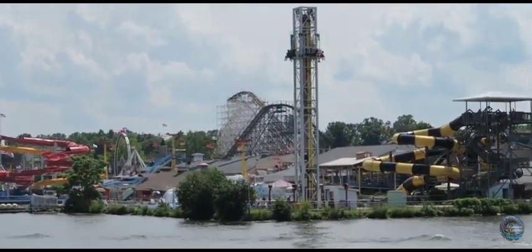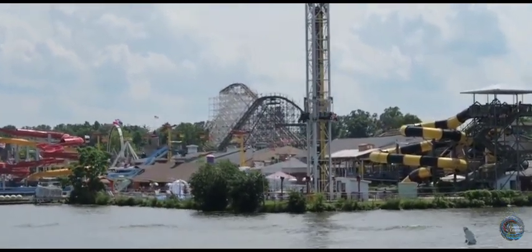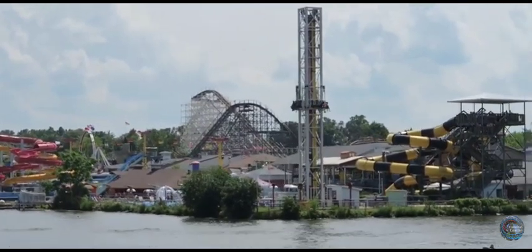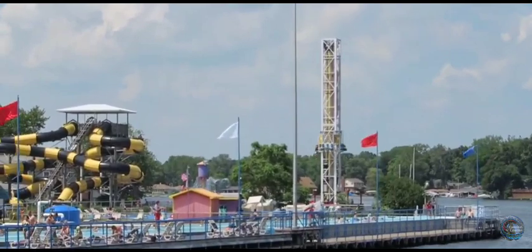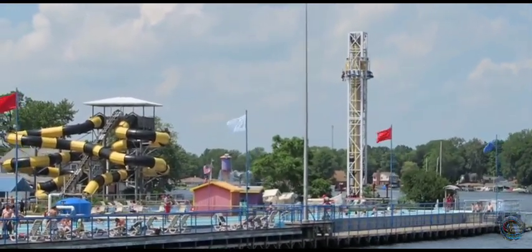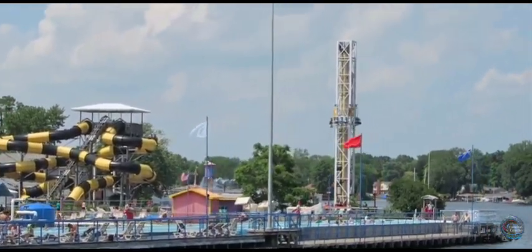Indiana Beach is an independently owned park in Monticello, Indiana, and boasts six, soon to be seven coasters by the end of the 2022 season. I had the pleasure of visiting this park for the first time in September of 2021, and had a great time here.